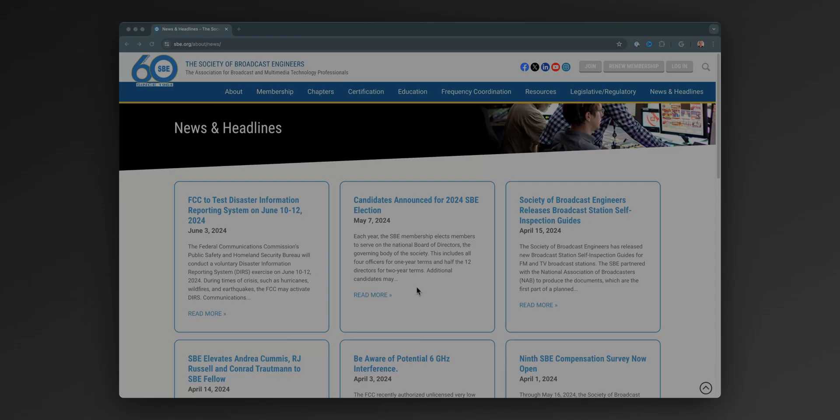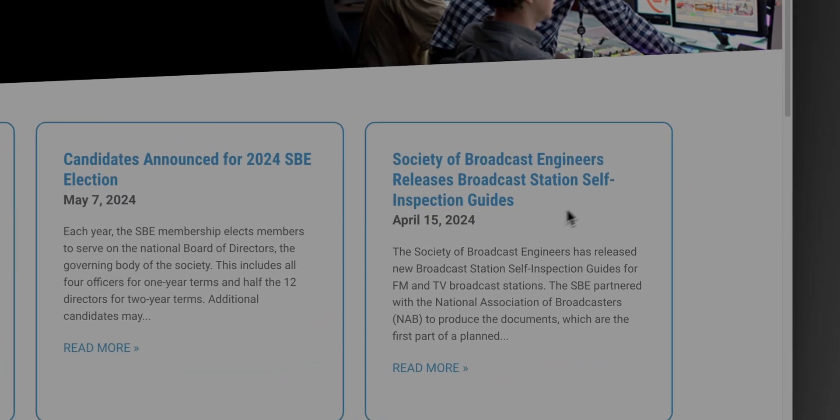For years, we had the FCC self-inspection checklist, and it was great because you could go down and check off each item. But those things haven't been touched in 15 years. Rules have changed, things have changed, technology has changed — there were no updates to it. So the Society of Broadcast Engineers spent some time in association with the National Association of Broadcasters and put together a new self-inspection guide.